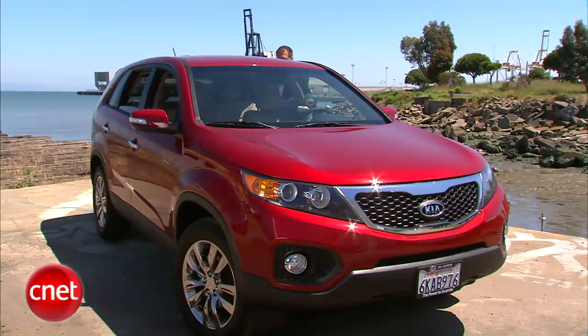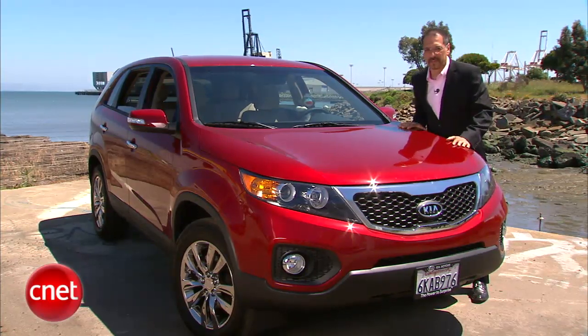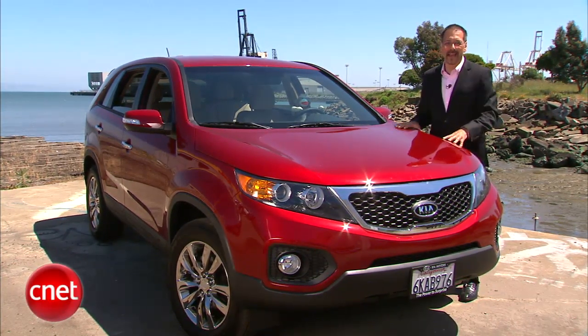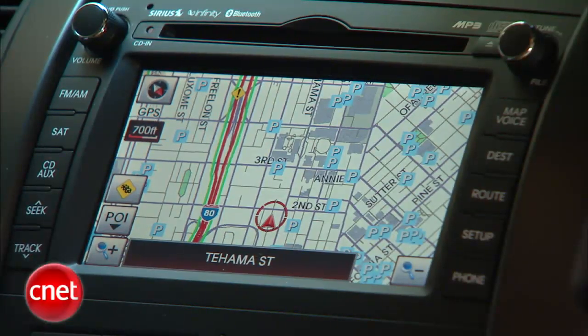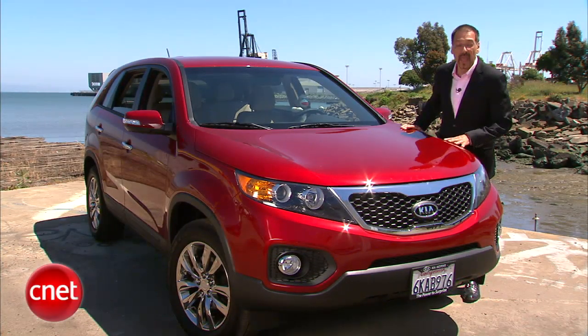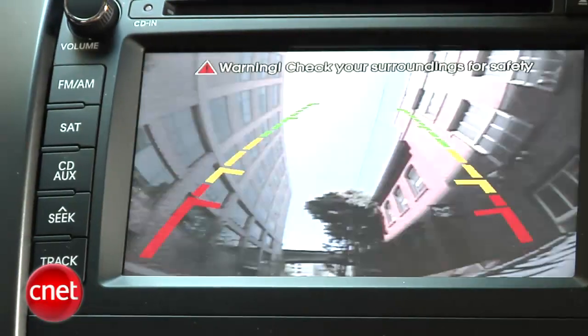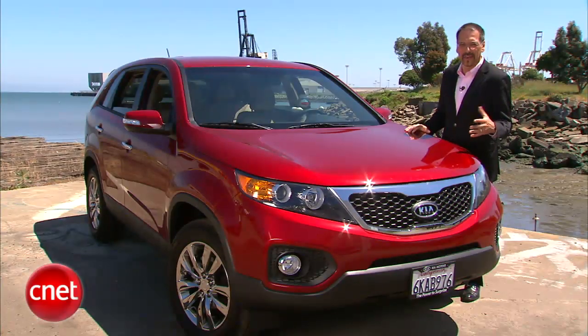Bottom line: you're not going to get the feeling of a budget Lexus RX on this vehicle the way you might think. But it's still a good value for the money. Let's price the 2011 Kia Sorento EX front-wheel drive: $25,600 base, including destination. To CNET this up, start with the limited package for $2,000 — that gets you nav with traffic and the Infinity audio upgrade. If you want the rear-view camera, you've got to go for the premium package, which also adds leather and roof rails. You're going to be annoyed by that. And for the world's smallest third-row seat, add $700.